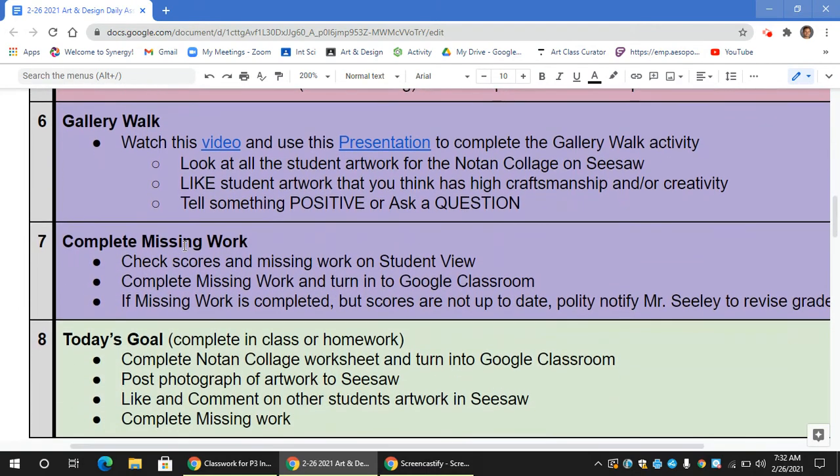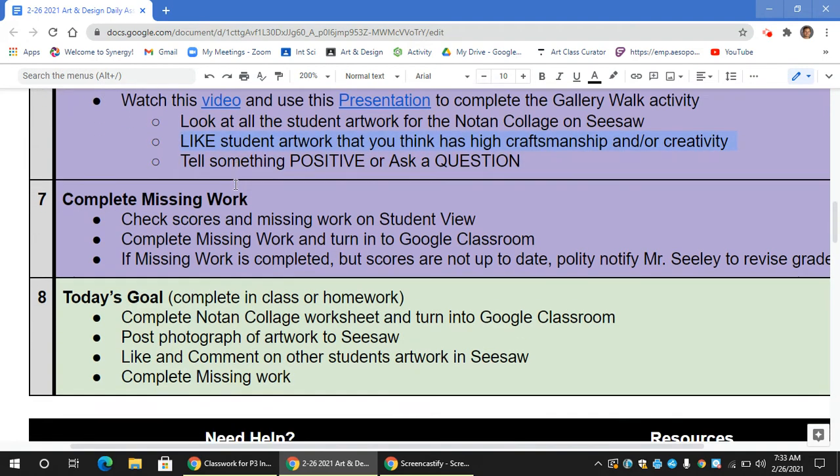Here's what's new — the gallery walk. Use this video as a resource, or the presentation, to look at all students' artwork for the Noa Tan collage on Seesaw. Like student artwork that you think has high craftsmanship and creativity, and tell something positive and ask a question. Try to do at least three comments — positive, specific responses or asking a question — and like as many artworks as you think are deserving.